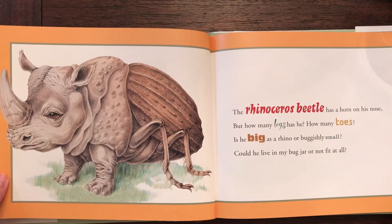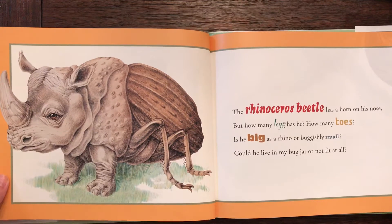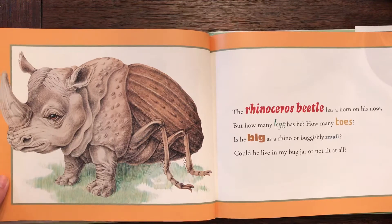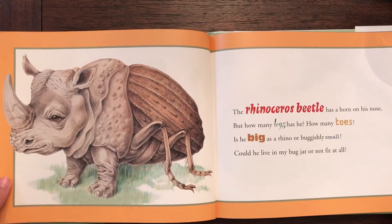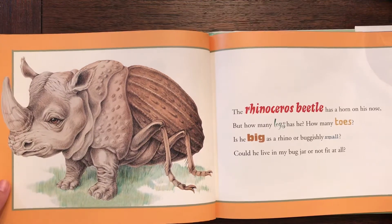A rhinoceros beetle. The rhinoceros beetle has a horn on his nose, but how many legs has he? How many toes? Is he big as a rhino or buggishly small? Could he live in my bug jar or not fit at all?